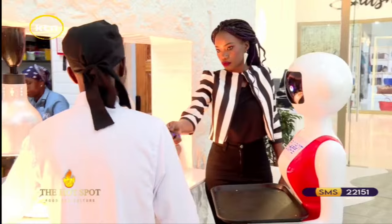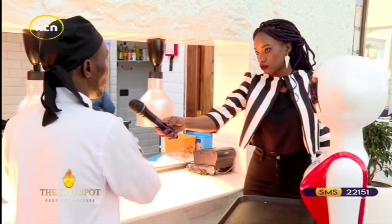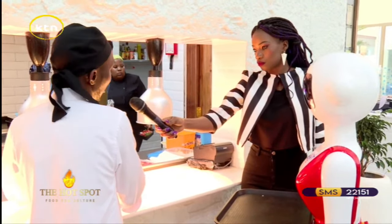Chef, are you ready? My order is ready. By the time the robot was coming from the table, the order was already ongoing because the docket came directly to the kitchen.